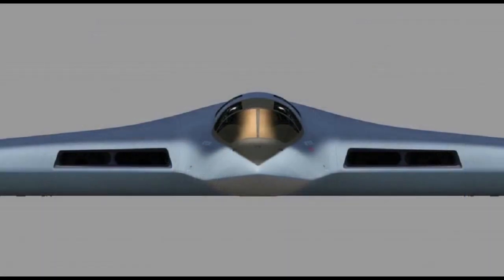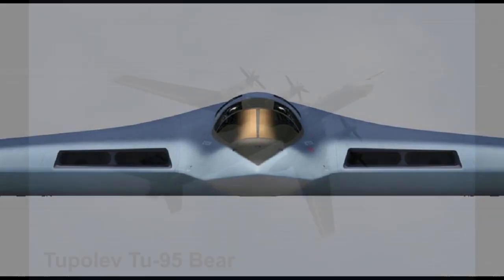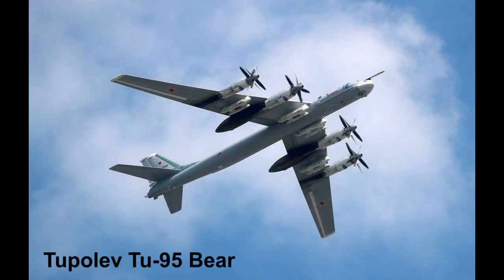The PAK-DA is a next-generation stealth strategic bomber being developed by Tupolev for the Long Range Branch of the Russian Aerospace Forces. The PAK-DA is intended to complement and then replace the older Tupolev Tu-95 Bear bombers currently in service.